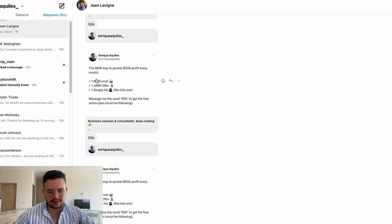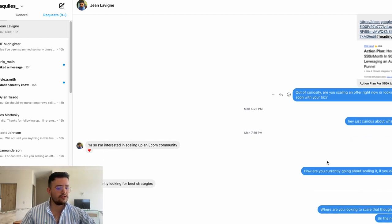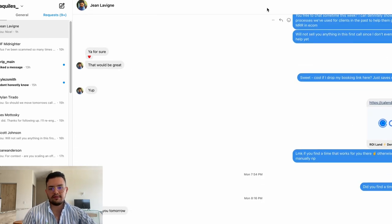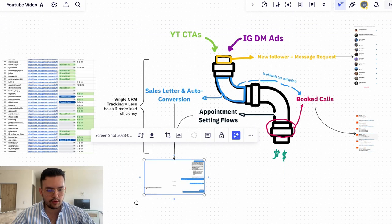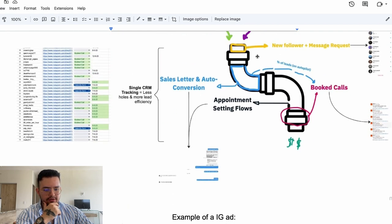People ask or engage with our ad and ask for the specific thing, we send them the resource, and they start asking questions through appointment setting flows — 'are you scaling an offer right now or just looking to get started soon?' They reply, we have a back and forth, and then boom, we book a call. A percentage of people will book calls on autopilot without you needing to do anything because of how nailed down the sales letter is — and you manually handle the rest.